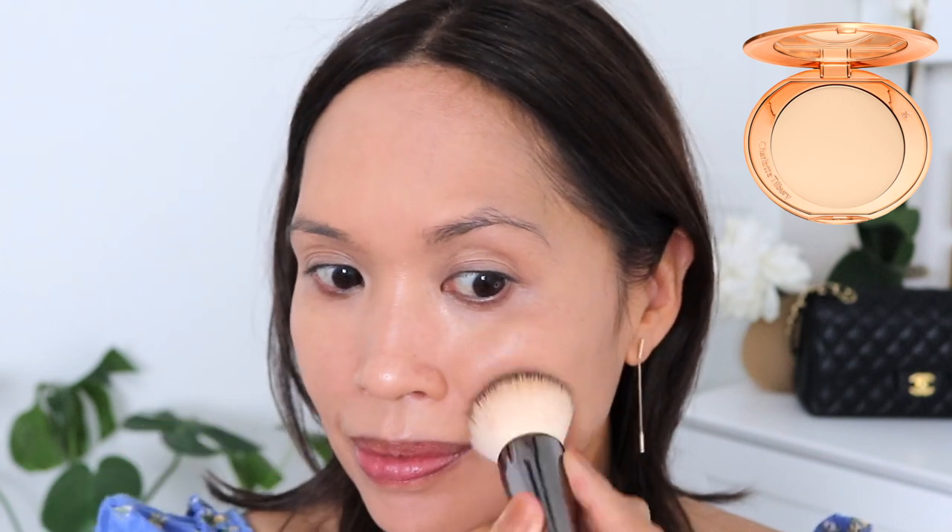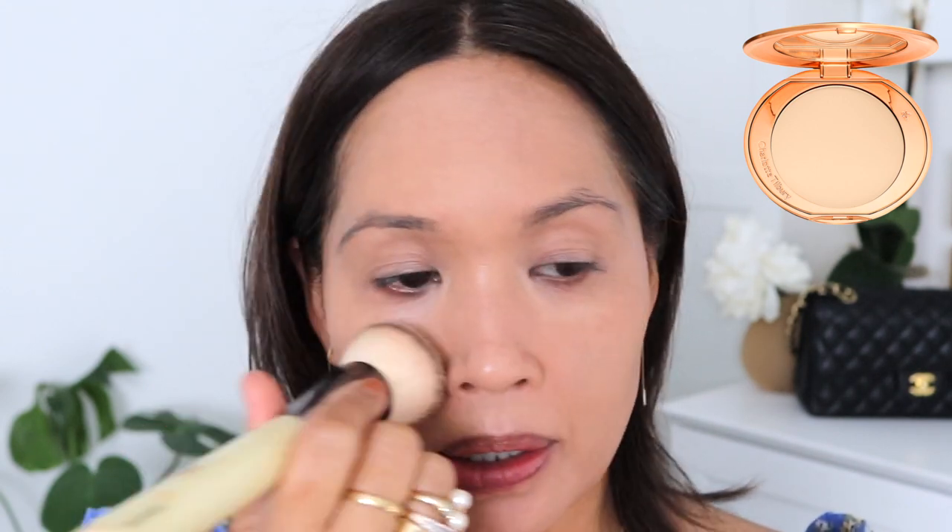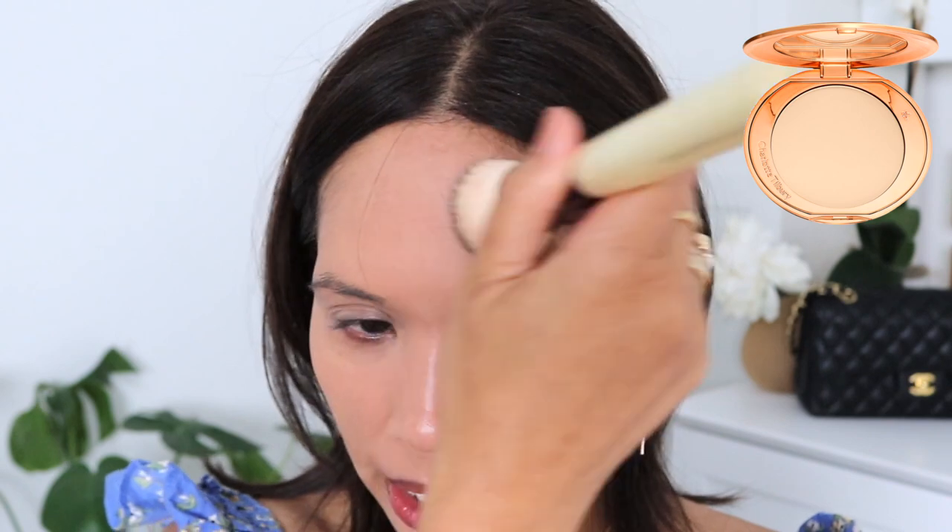We're going to set with the Charlotte Tilbury powders. I'm going to take a bit of shade two and put that on my forehead — it's not totally going to match but we'll bronze that up; it really does a nice job of setting. Let's put it on the exterior to start and see how that looks. I'm a little more tan so I'm going to go in with shade two here just to deepen things up even more. The foundation is surprisingly light on me right now.